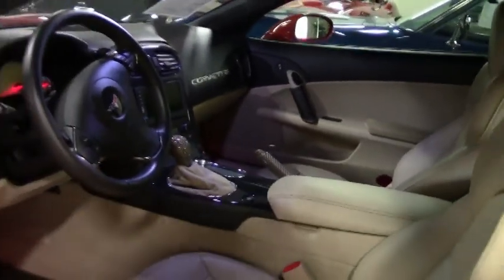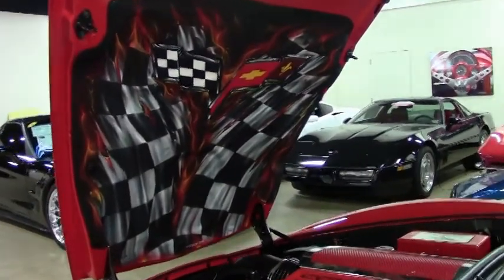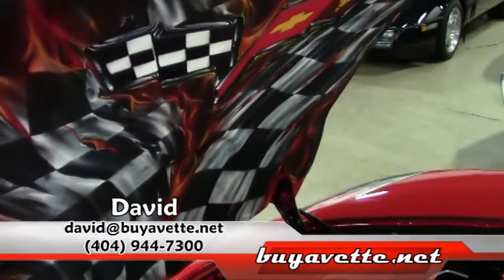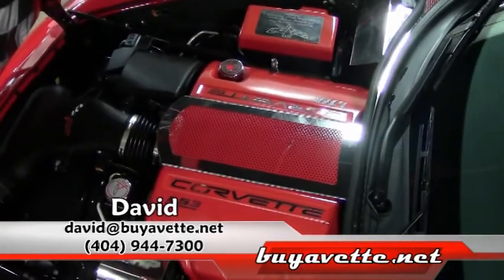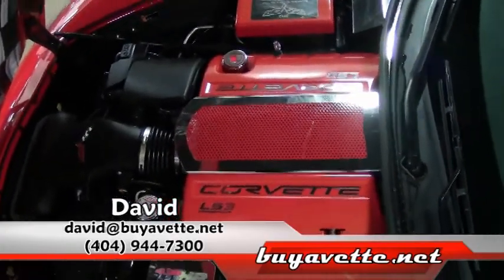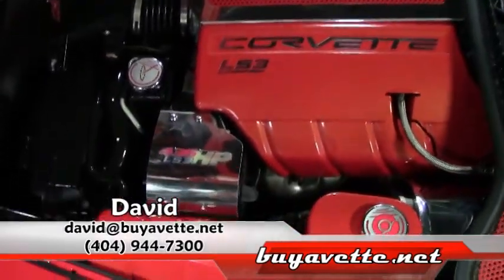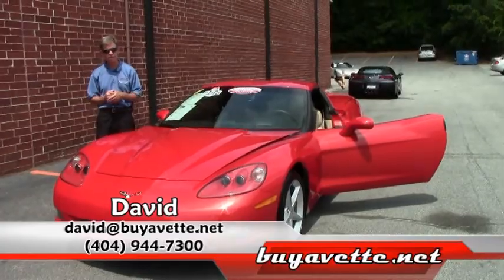This is just one example of 125 Corvettes in stock all the time at Buy A Vet here in Atlanta. My name's David — please ask for me. If you have any questions, just email me or call me direct at david@buyavet.net. If you have a certain car you'd like us to go out and locate, we'd be glad to find it for you. Thanks a lot from Buy A Vet in Atlanta, Georgia.